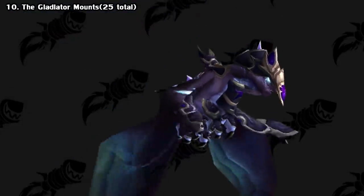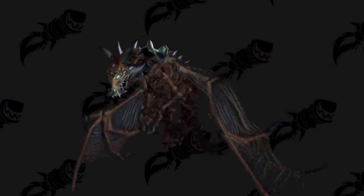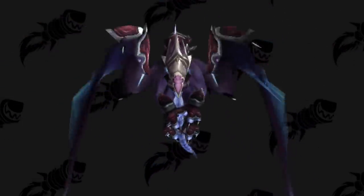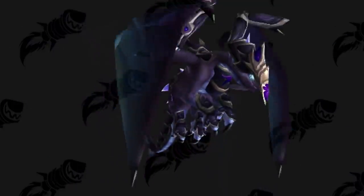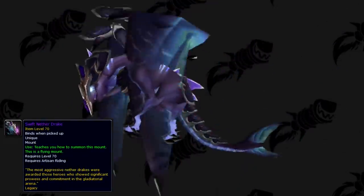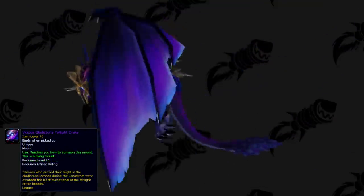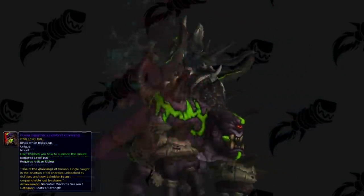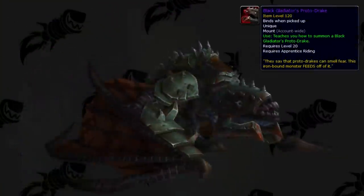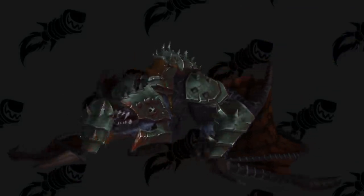Next, we have all of the Gladiator mounts. Players who obtain the Gladiator title in rated PvP are always awarded with a special mount for that season only. They're all armored versions of other mounts and followed a theme with each expansion: the Burning Crusade had Armored Nether Drakes, Wrath had Frost Wyrms, Cataclysm had Twilight Drakes, Pandaria had Cloud Serpents, Draenor had Gronnlings, Legion had Storm Dragons, and BFA will have Armored Proto-Drakes. To date, there are 25 of these total that are unobtainable.